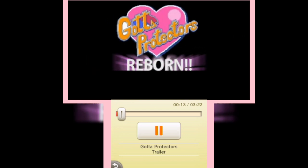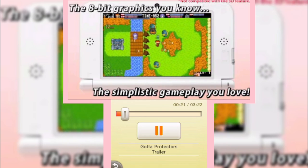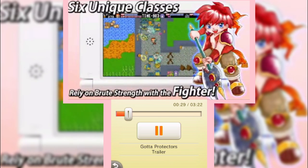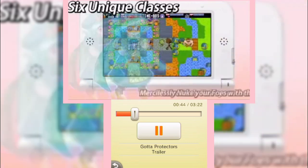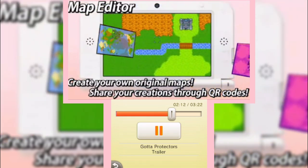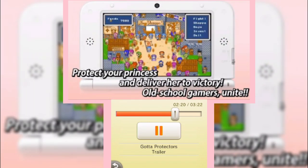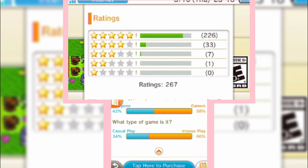Gotta Protect Her. Bad guys are after Princess Lola — you gotta protect her. Choose from a diverse cast of six classes, each with unique weapons and customizable, upgradable skills. Strategically place barricades and turrets, level up, and destroy them all. Fight through 100 story maps, or create your own using the map editor and share them with friends via QR code. I love the animation and colorful layout. This game was originally on the NES, and I think it would be really fun to grab before it's too late.